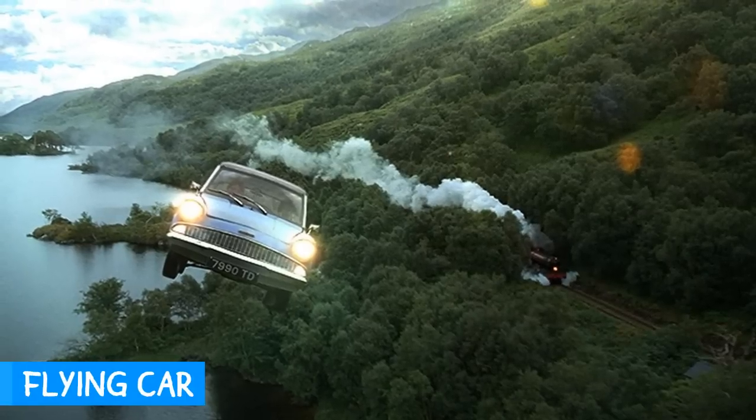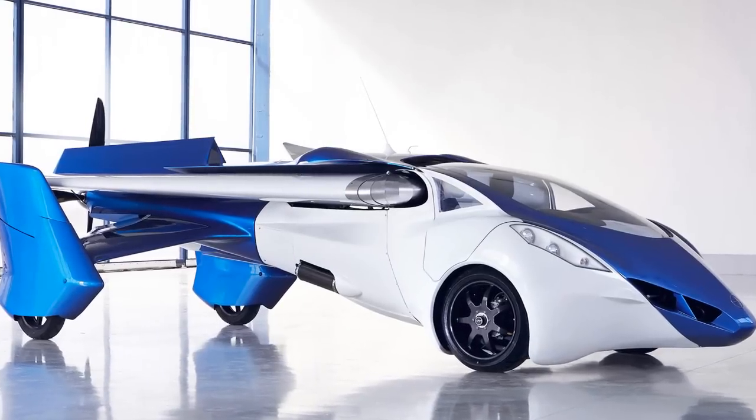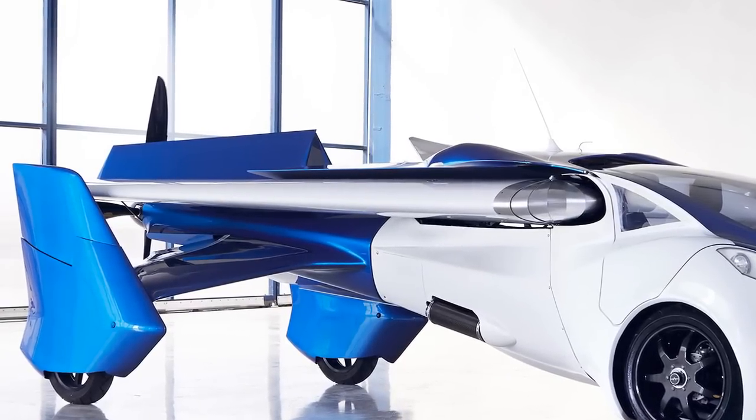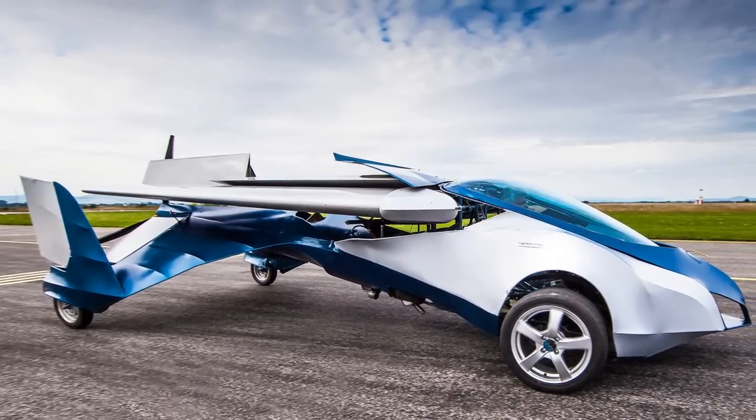The idea of flying cars has been around forever, but now it's finally becoming a reality. The Aeromobile 3.0 is the most prominent car and plane combination to date. In fact, it's said to be commercially available sometime soon, but only with certification in Slovakia.